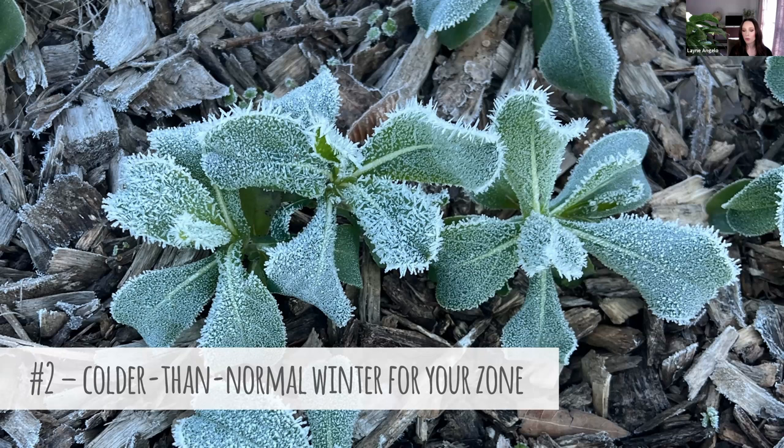The next point: maybe you did plant things that were hardy in your zone, but you had a colder than normal winter. Maybe you're in zone 7 but got down into zone 6 temperatures. This can surely happen with the crazy weather patterns we have today. We are so often pleasantly surprised when cool flowers go into winter as a well-established, healthy transplant — how they can really face those adverse conditions.